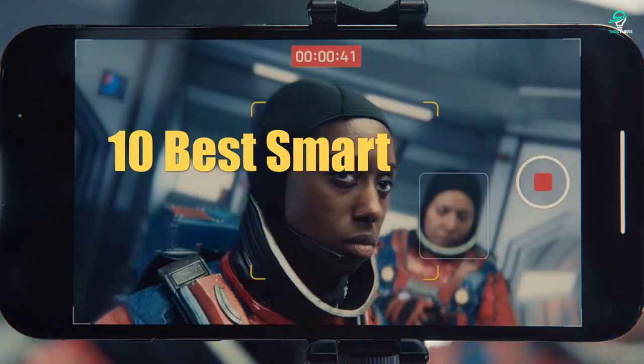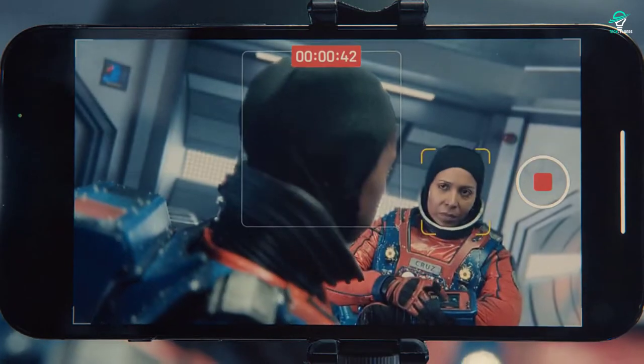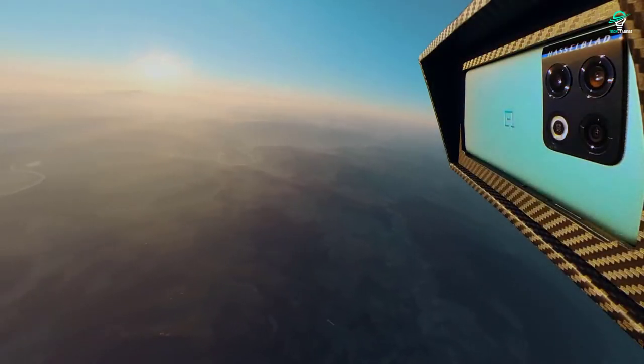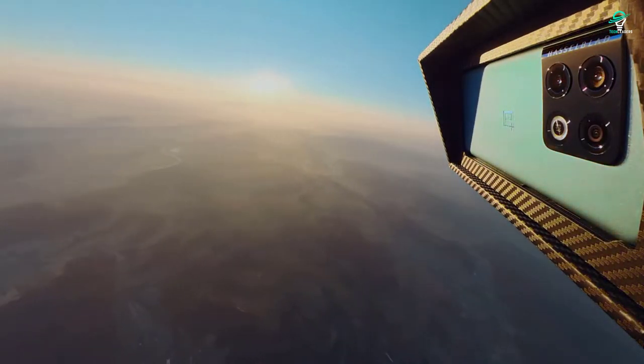Hey everyone! In this video, we'll be counting down the top 10 best smartphones of 2022. We'll be looking at the latest and greatest from companies like Samsung, Apple, Google, and more. So if you're in the market for a new smartphone, make sure to check this video out.